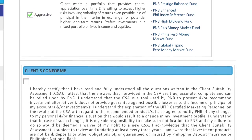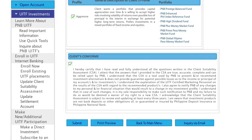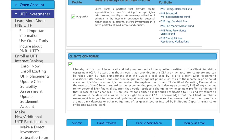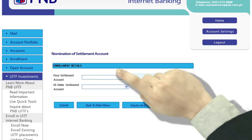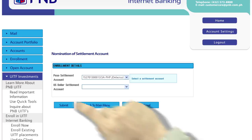After agreeing with your resulting profile, go through the Client Conform section and tap on the I Agree radio button. This means that you attest that all information provided are accurate and complete. Tap the Submit button to proceed. Nomination of Settlement Account is the last part of the enrollment process — your nominated Settlement Account will serve as both the source account of your investment and the destination account for the crediting of your redemption proceeds.